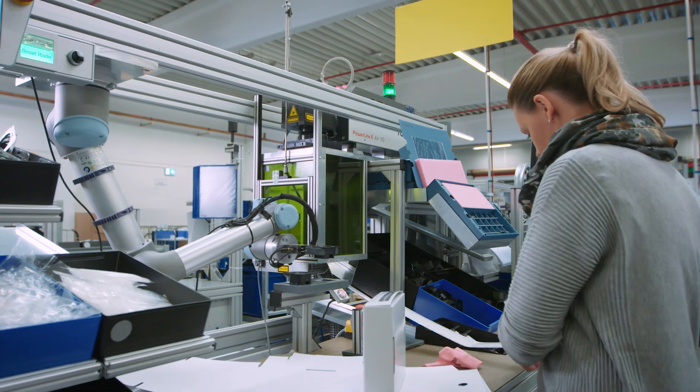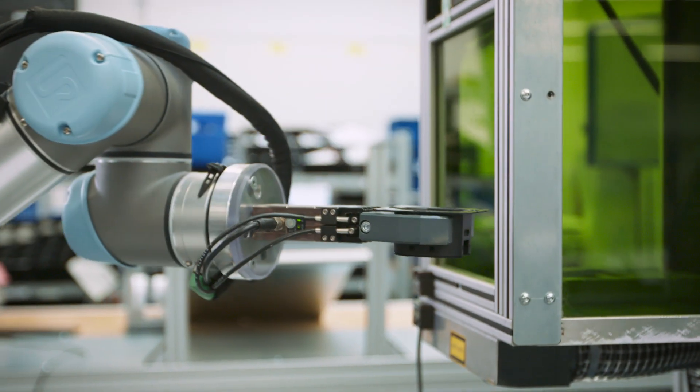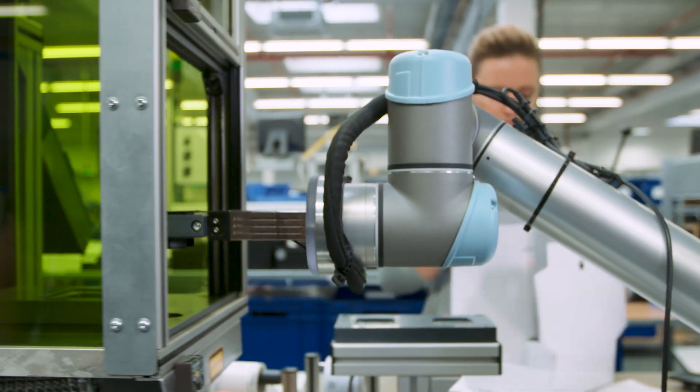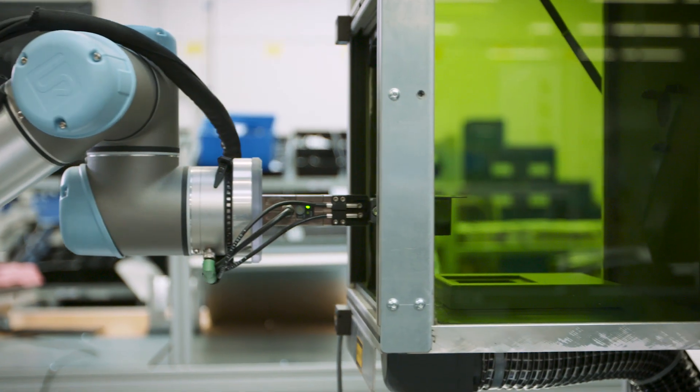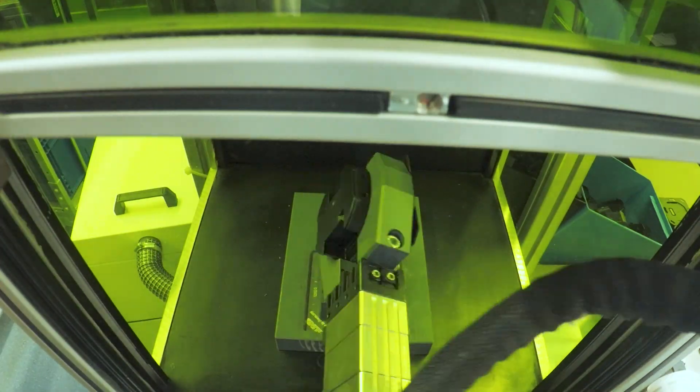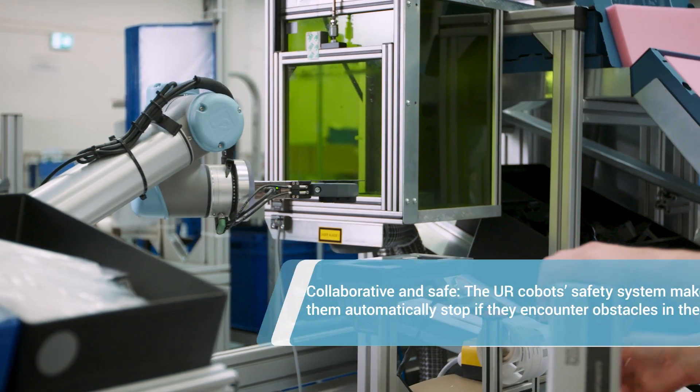The first UR co-bot Jung has integrated into its production line is a UR5. It picks up assembled parts and places them in a laser chamber, where they are turned and lasered twice. Afterwards the co-bot removes the parts and hands them over to an employee.